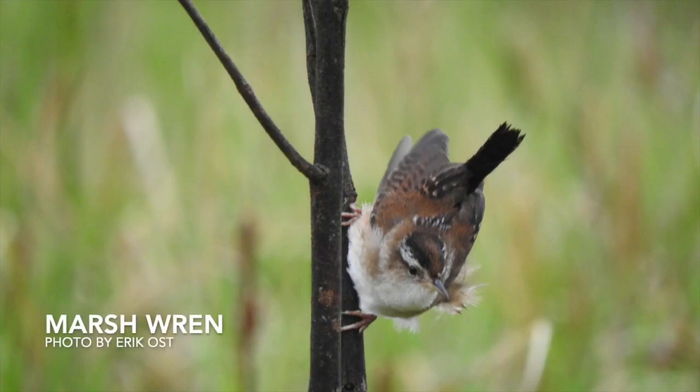This little cutie is a marsh wren. These guys are tiny but fierce. They fight for resources and regularly pierce eggs and kill nestlings of other competing birds. You can find them here in Missouri in the spring and fall, and they sometimes breed in northern Missouri.